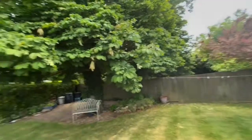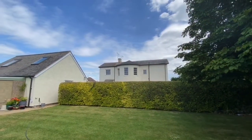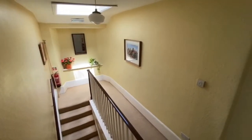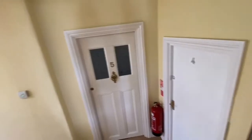And if I take you to look at the back of the property, it is the upstairs — so all of those windows that you're looking at there belong to this property. This is the communal landing with doors to number five and number four.